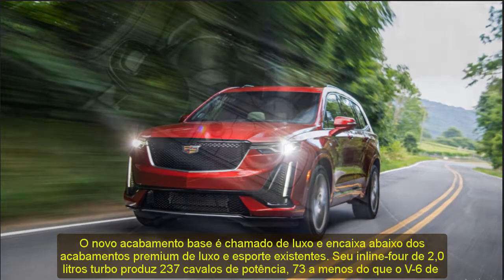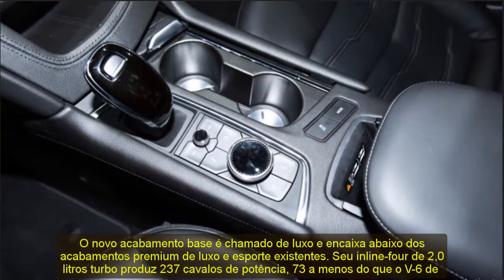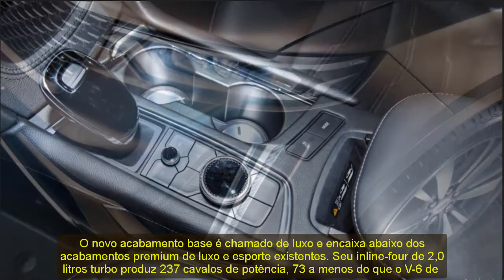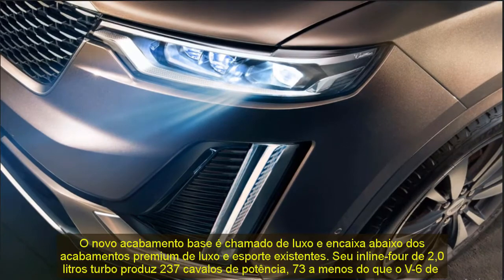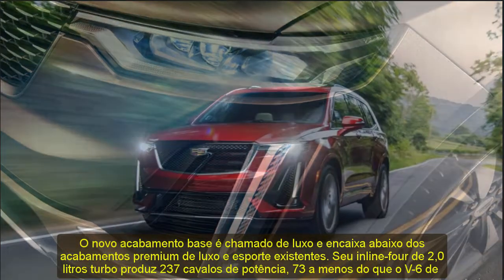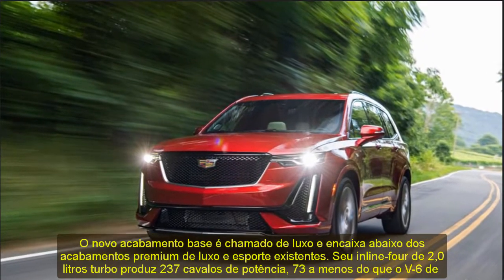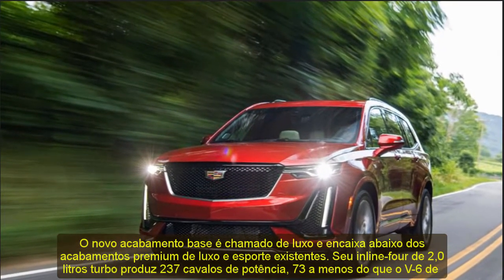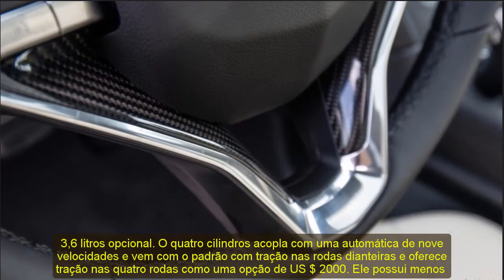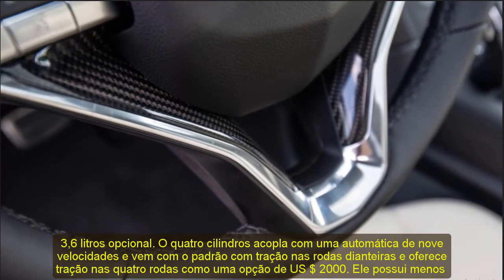The Premium Luxury and Sport trims still come only with the V6, and the Sport continues to come only with all-wheel drive. The 2021 XT6 Premium Luxury starts at $53,790 and the XT6 Sport starts at $58,190. All 2021 models will arrive at dealerships in the fall.